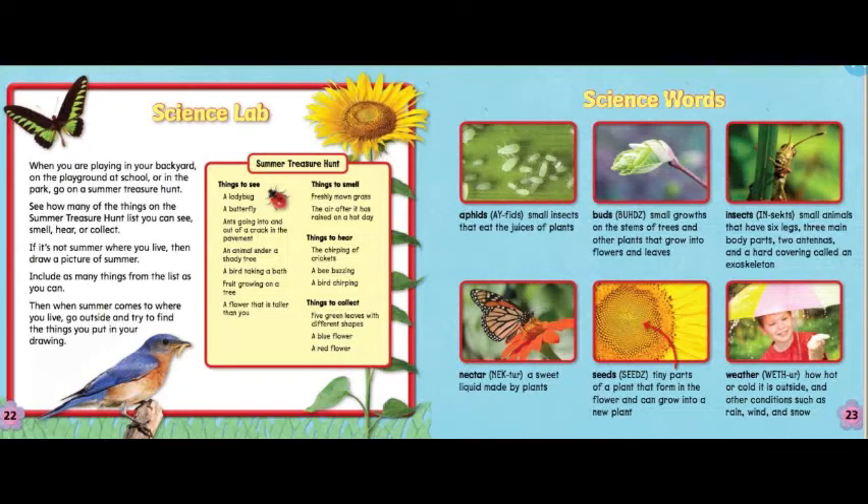Science words. Aphids: small insects that eat the juices off plants. Buds: small growths on the stem of trees and other plants that grow into flowers and leaves. Insects: small animals that have six legs, three main body parts, two antennas, and a hard covering called an exoskeleton. Nectar: a sweet liquid made by plants. Seeds: tiny parts of a plant that form in the flower and can grow into a new plant. Weather: how hot or cold it is outside and other conditions such as rain, wind, and snow.